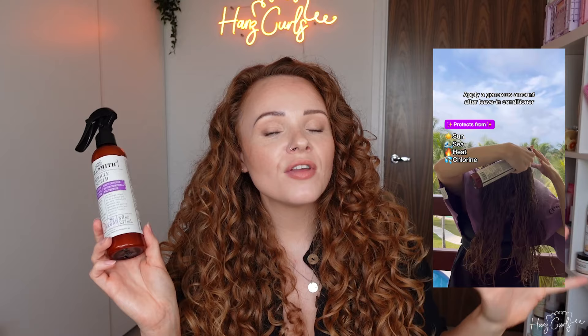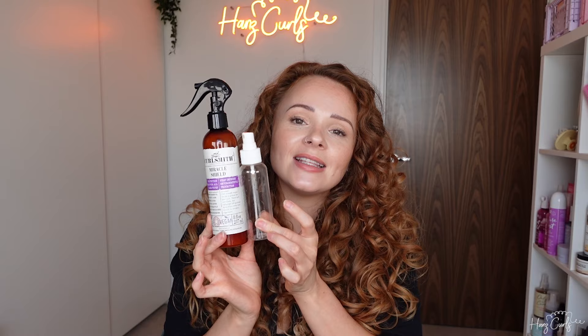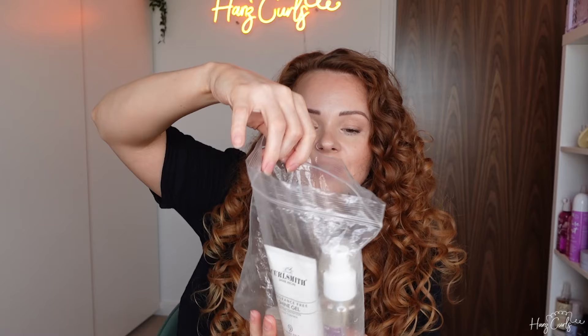Next up is a protectant spray — this is the CurlSmith Miracle Shield protectant spray. It protects against UV, chlorine, and salt water — all the things you want to protect your hair from on a hot holiday. I'm not taking it on this trip because I'm going on a city break, but when I do take it hand luggage only, I'll decant it into a smaller container, or it also comes in a travel size now. So this is the amount of space my hair products take up — I pack them strategically because I also need to fit skincare and makeup in my liquids bag.